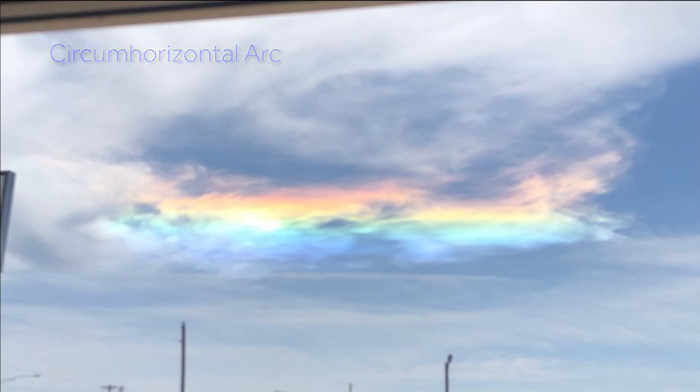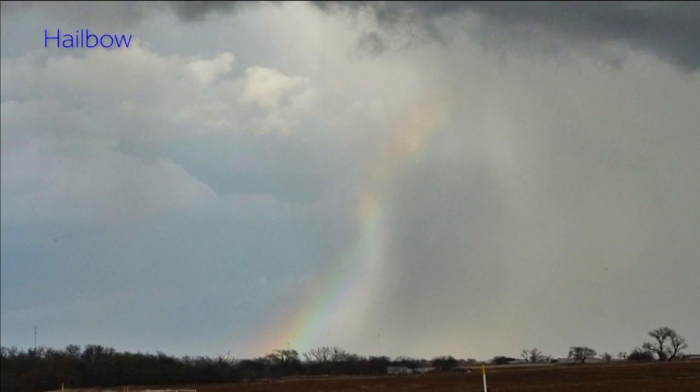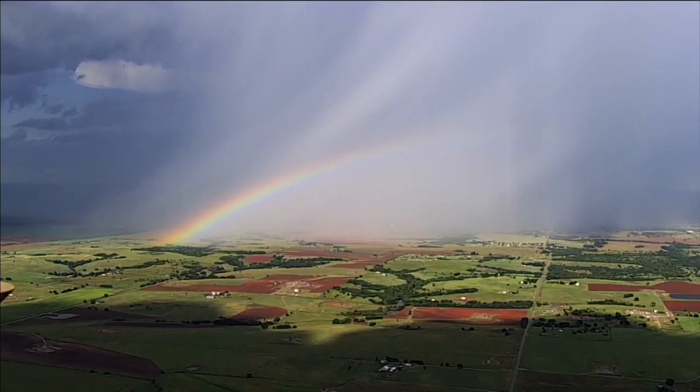These beautiful arcs are only seen when the sun is high in the sky at an angle of 58 degrees or more. Hail bows may also remind you of rainbows, but the sun is actually reflecting and refracting off of hailstones when you are in between the hail and the sun. A hail shaft is white, resulting in a brilliant contrast of colors like this one seen from Sky 5.